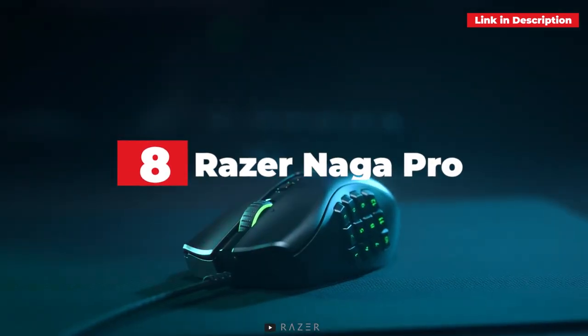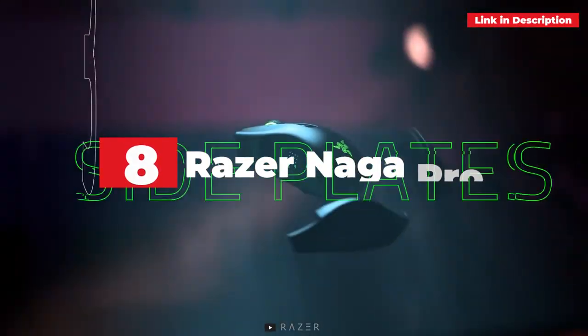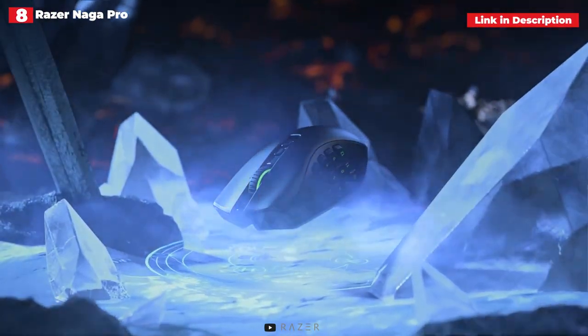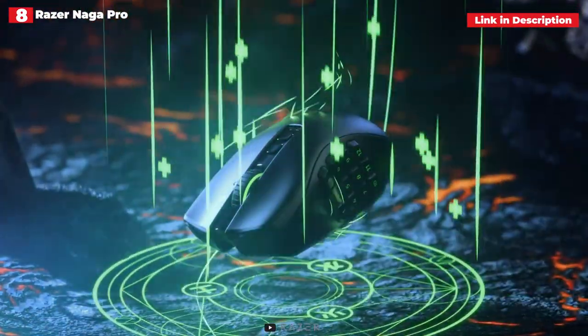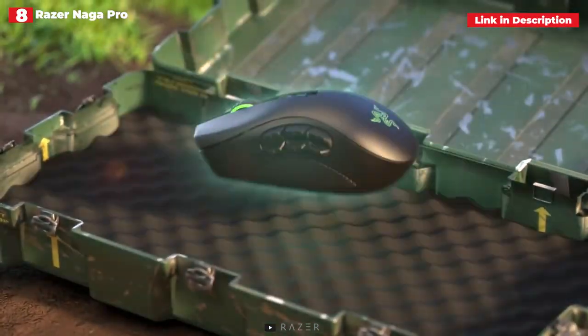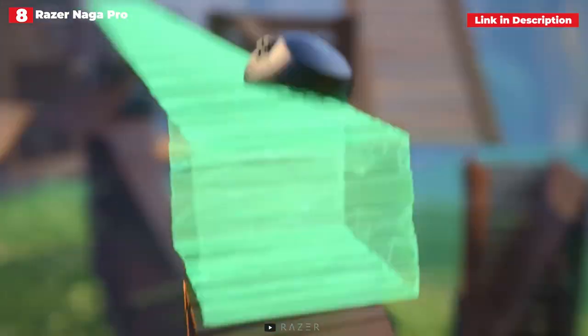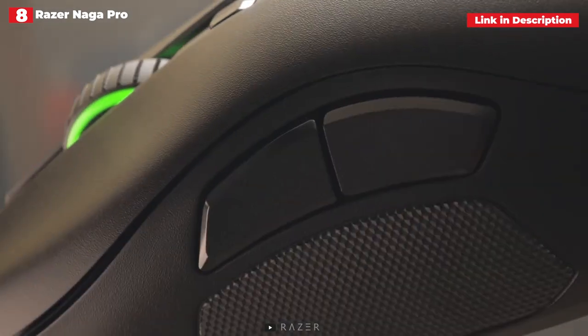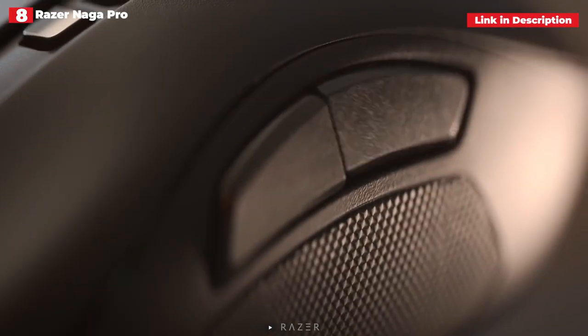8th place. Razer Naga Pro. The Razer Naga Pro may be the best MMO gaming mouse on the market, but it has the potential to be much more. Like most MMO mice, the Naga Pro includes a big side panel with a dozen extra buttons. However, unlike most MMO mice, the Naga Pro offers two additional swappable side panels that you may use if you prefer a 6 or 2-button layout instead.